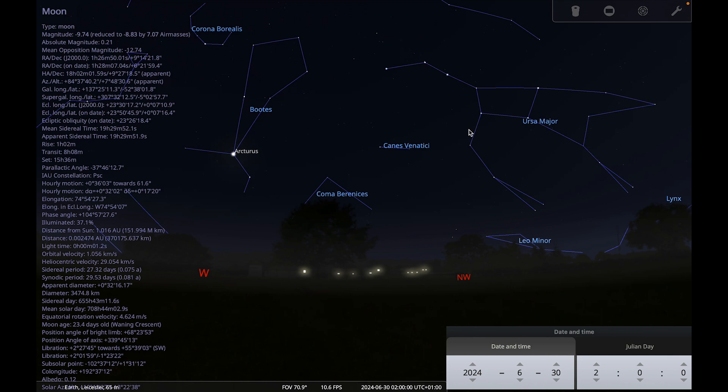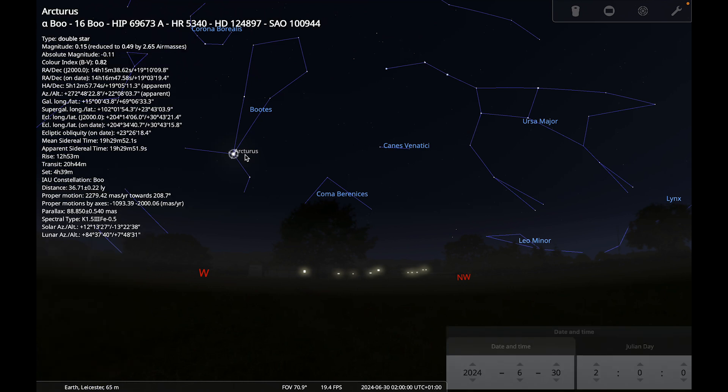Boötes contains one of the brightest stars in the night sky: Arcturus. You can use the familiar shape of the Big Dipper or the Plough to find it by following the arc of the handle — follow the arc to Arcturus. You'll know you've got it because it's bright with an orangey colour. It's actually a red giant star in the final stages of its life — it's run out of hydrogen fuel, swelled to enormous size, and will eventually lose its outer layers, leaving behind a tiny white dwarf and a planetary nebula, the same fate expected for our sun in about five billion years.